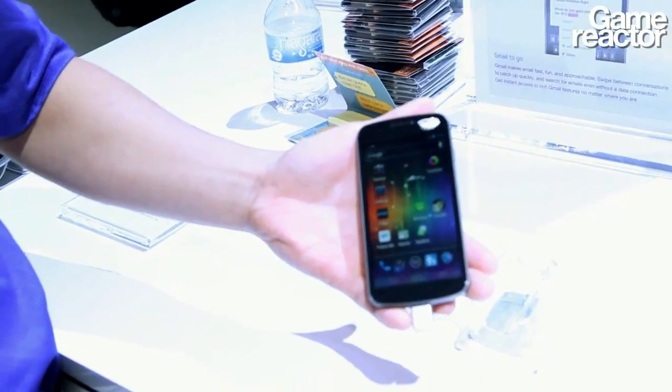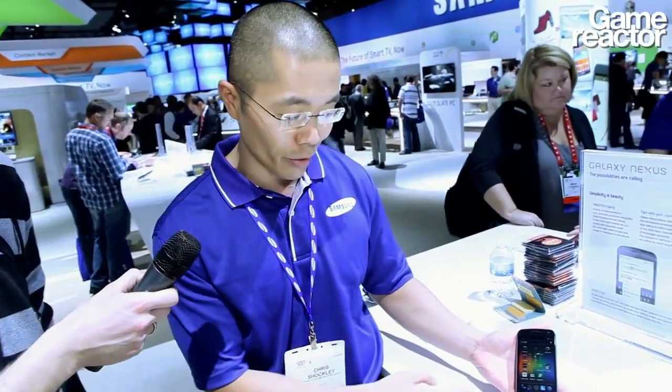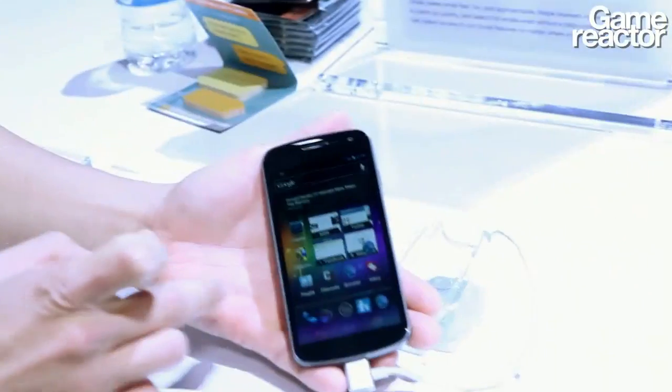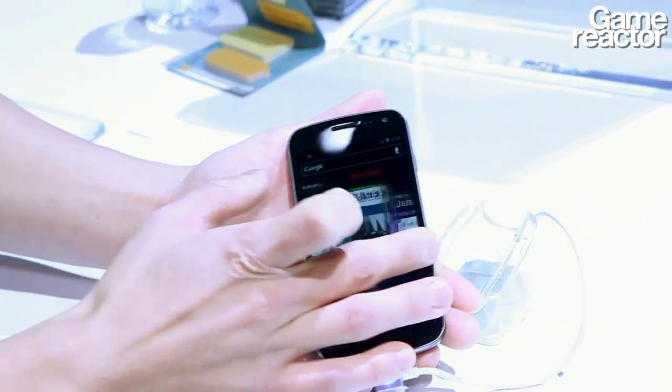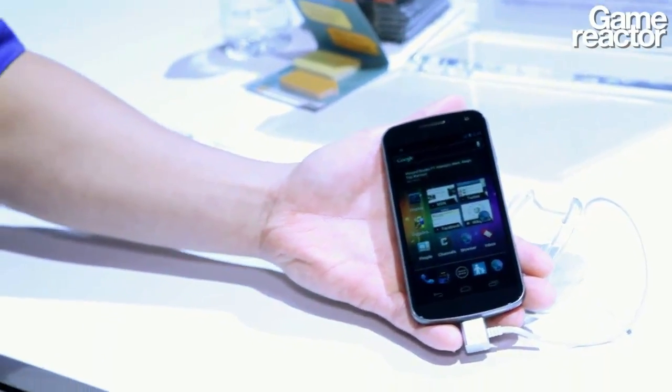The screen is our new 4.65 inch Super AMOLED HD. What that means is it creates great resolution, so phenomenal for viewing any type of website or professional or creative content, as well as beautiful contrast to give you those bright and brilliant colors. As you're scrolling through the device, you're noticing how those different colors pop off the screen and how beautiful they are. That's the power of Super AMOLED HD.